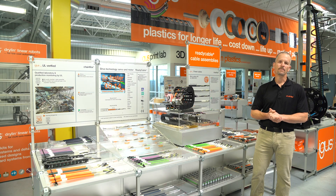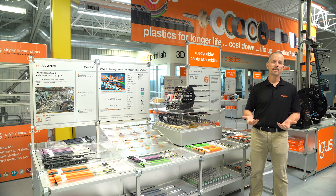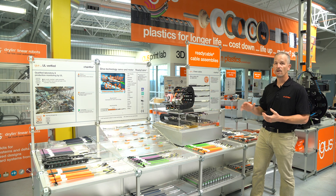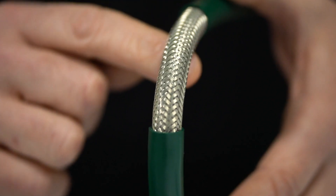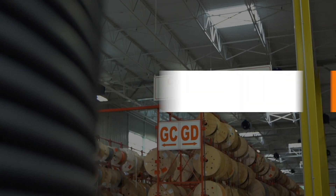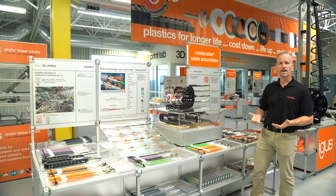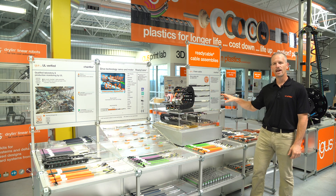Hi, I'm Don Nester with IGUS. I'm the Chainflex product manager here and today I'm going to talk about our continuous flexing cables. We have a line of cables called Chainflex that are designed to work inside of our energy chain cable carrier. All of our cables are made for moving applications and specifically inside of energy chain cable carriers.